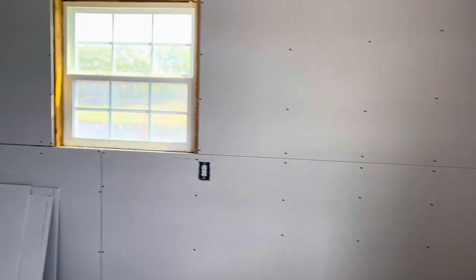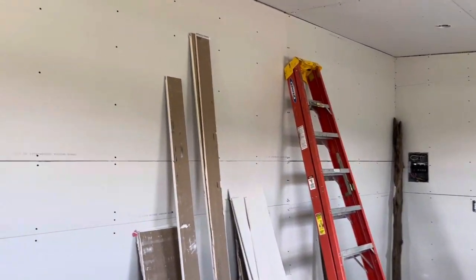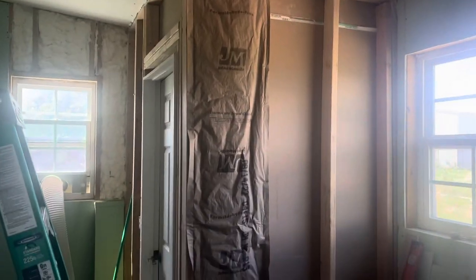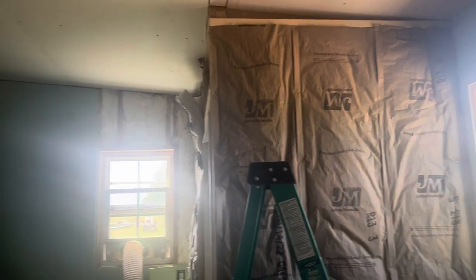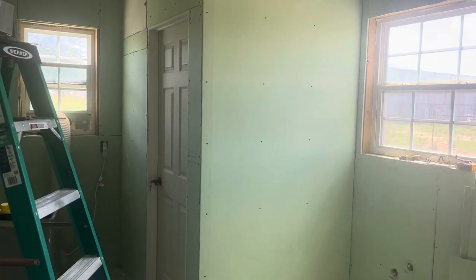We've finally finished the drywall in both of our shops. This is where the exterior of the bathroom will be, so we're stuffing it with insulation. And now on to tape embedding to hide our many, many mistakes.